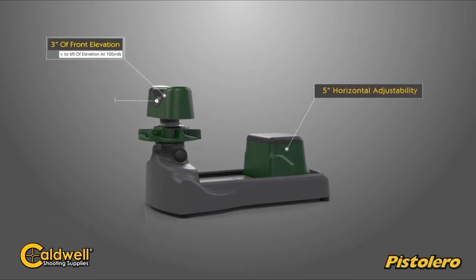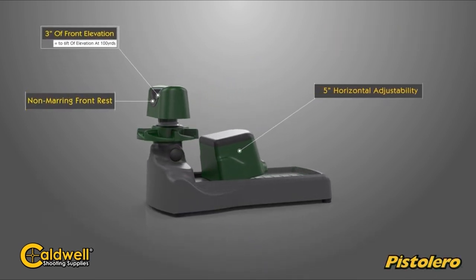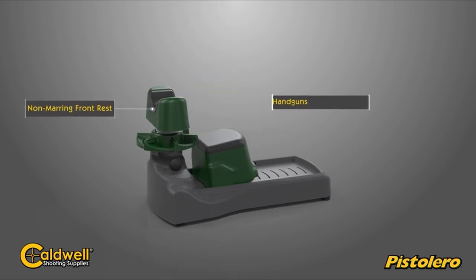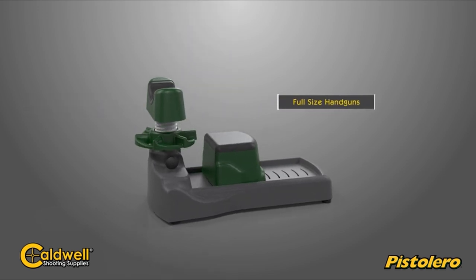Overall, the Caldwell Pistolero stands out as the best value in handgun rests, offering stability, durability, and ease of use. Get ready to elevate your shooting experience.